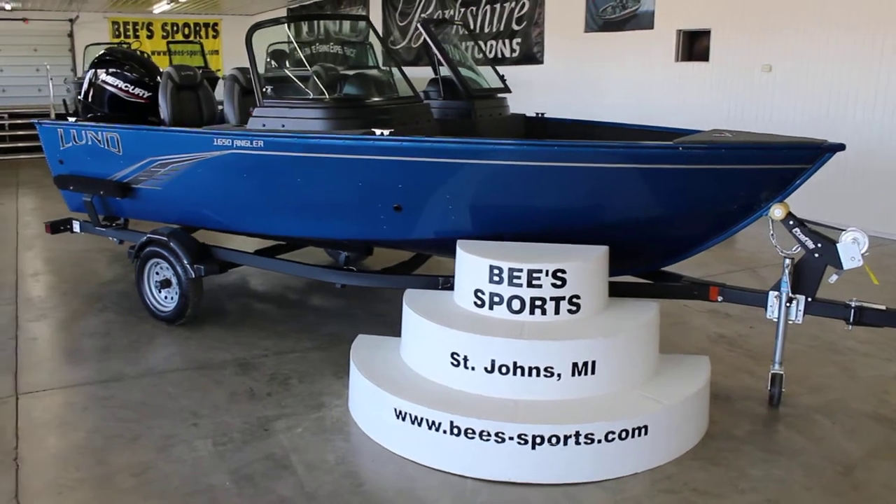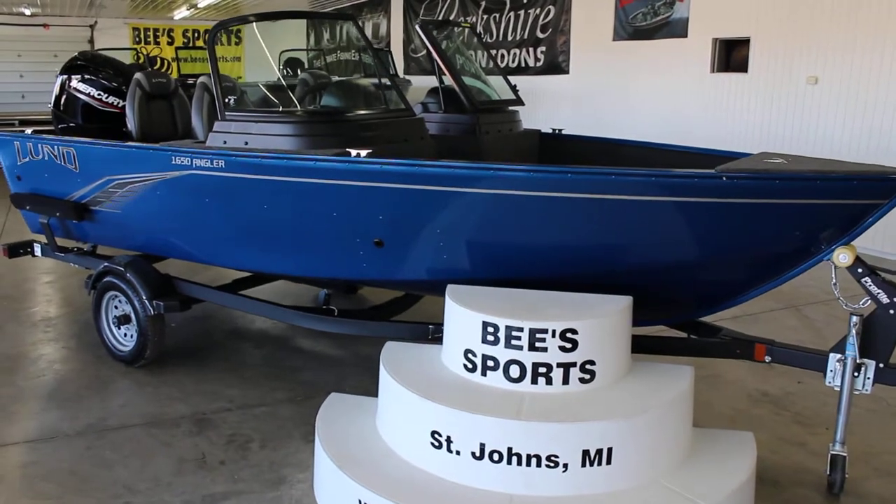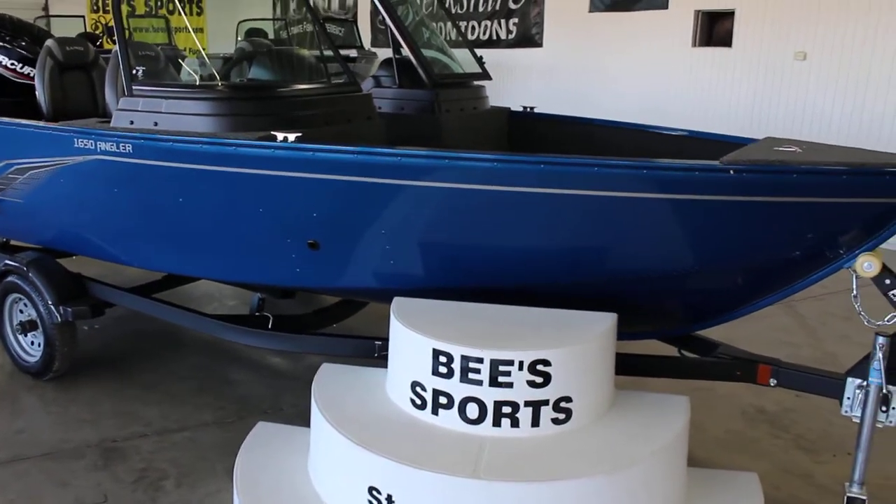This is B Sports in St. John's, Michigan, and today we have coming at you the brand new 2021 1650 Lund Angler Sport.